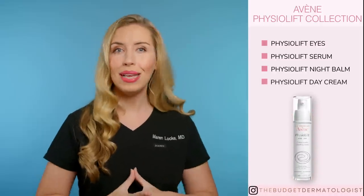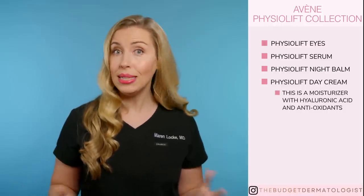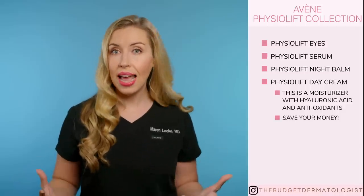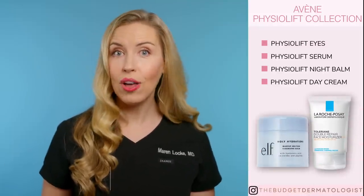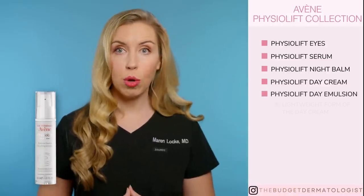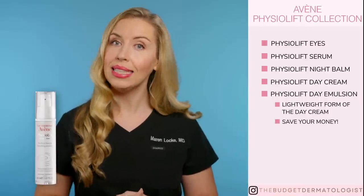The Physiolift Day Cream is essentially a hyaluronic acid cream with antioxidants in it. You do not need this if you are using a Vitamin C in your routine, especially if you have a Vitamin C E Ferulic product, which has all of your antioxidants right there. Personally, I would not spend this much money on a moisturizer and instead choose a good Vitamin C serum. Check out my Spend or Save video on Vitamin C serums and pair that with an affordable face cream — two of my favorites are the Holy Hydration by ELF or the Double Repair by La Roche-Posay. The Physiolift Day Emulsion is just a lighter weight form of the day cream, so for the same reasons I would pass on that as well and save your money.